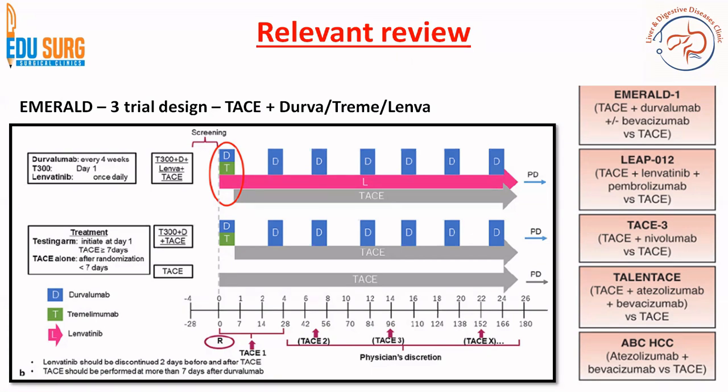Similarly, we have seen the LEAP012 trial — TACE plus Lenvatinib plus Pembrolizumab — where the triplet also showed a better outcome. So these trials are hinting towards an area where triple therapy, and not TACE alone, may give better outcomes in intermediate stage HCC.